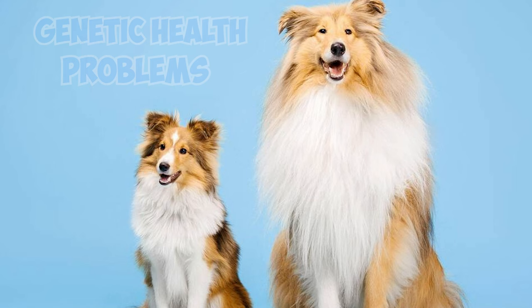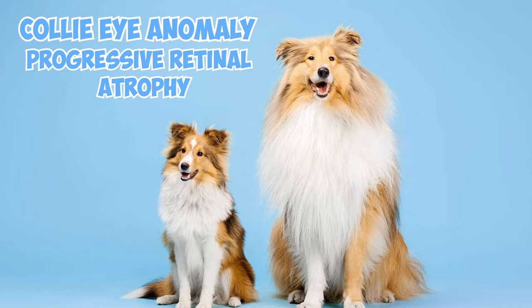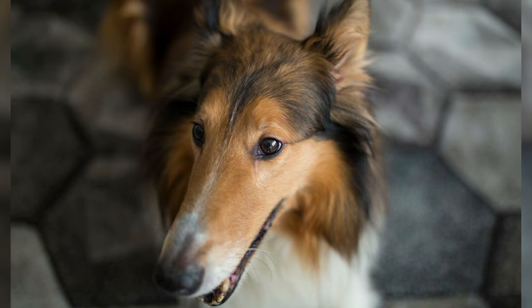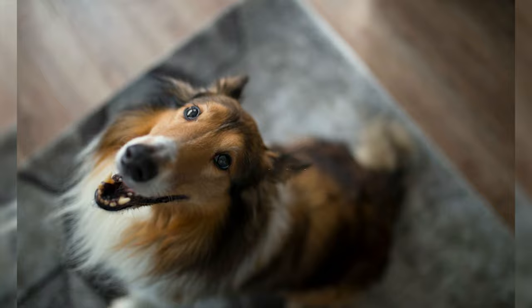Rough Collies are prone to several genetic health problems, including Collie eye anomaly and progressive retinal atrophy, both leading to potential blindness. Collie eye anomaly can be detected through early eye screening, while progressive retinal atrophy can be identified via DNA testing. However, these tests are not mandatory for registration or showing.